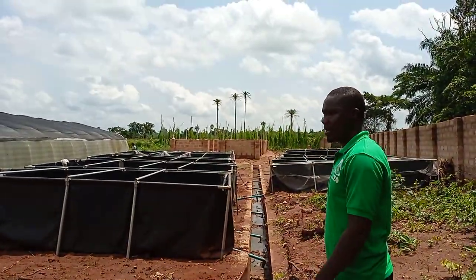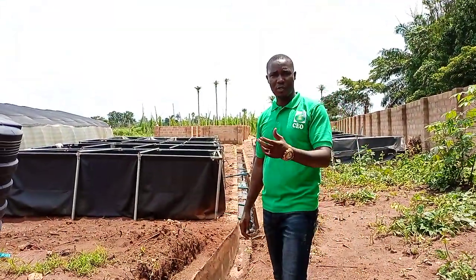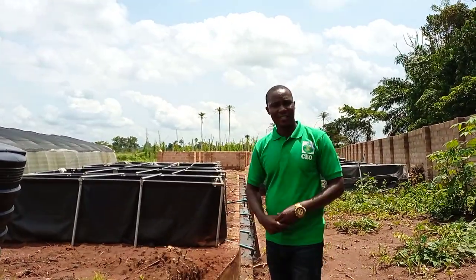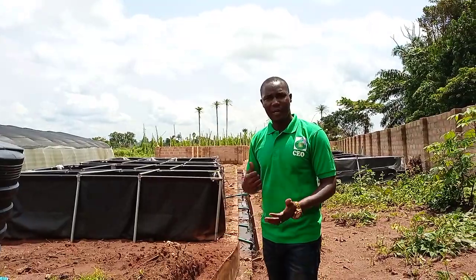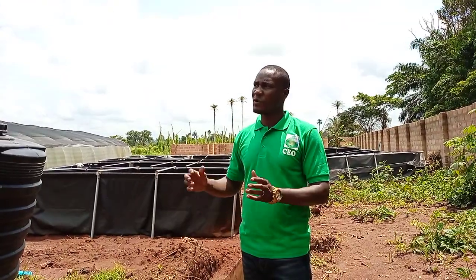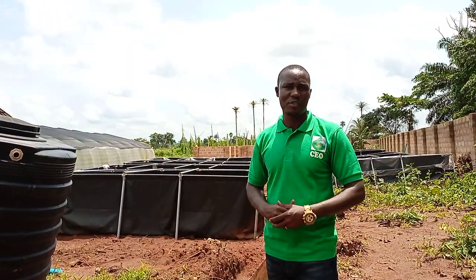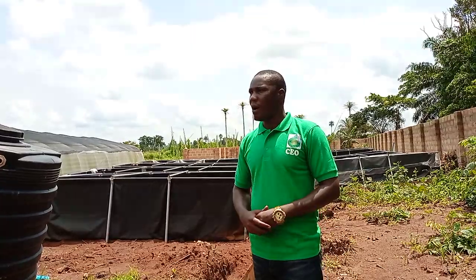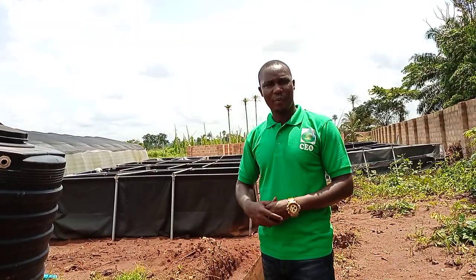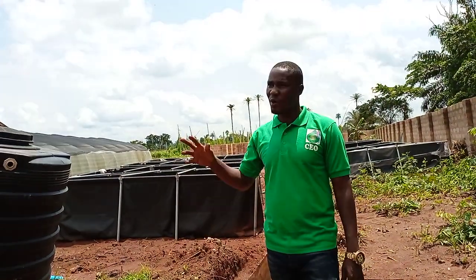Finally, these are the tarpaulin ponds — just to give you a view of them. Most of them are empty because we just did a harvest, as I was told, and a few still have some big fish. The video is already long enough. We just want to say thank you — we've given you stages of this farm to an extent. When we stocked it, we promised we'd bring you the video, and unfortunately because of my postgraduate studies I haven't been as consistent as I'd want.